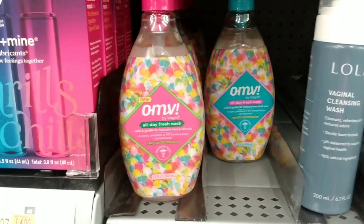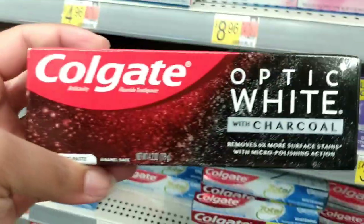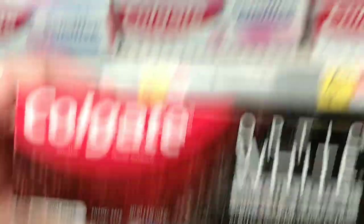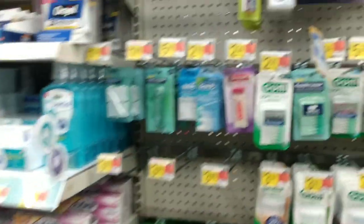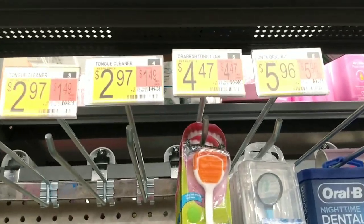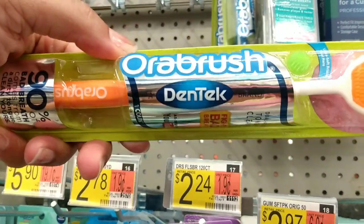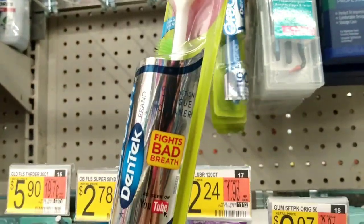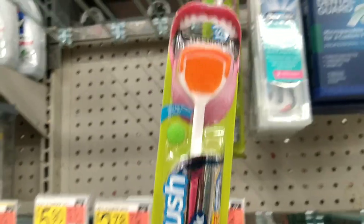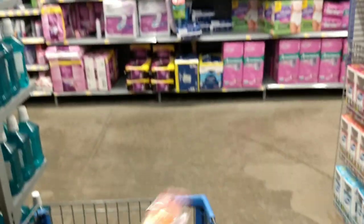The toothpaste I'm going to use is the Colgate Optic White with Charcoal — costs $4.96 — just keeping everything in the charcoal family. While I was waiting for people to clear the aisle I found a tongue cleaner. It costs $4.47, it's by Aura Brush. I've never had a tongue cleaner before so this will be interesting — I'm getting this.